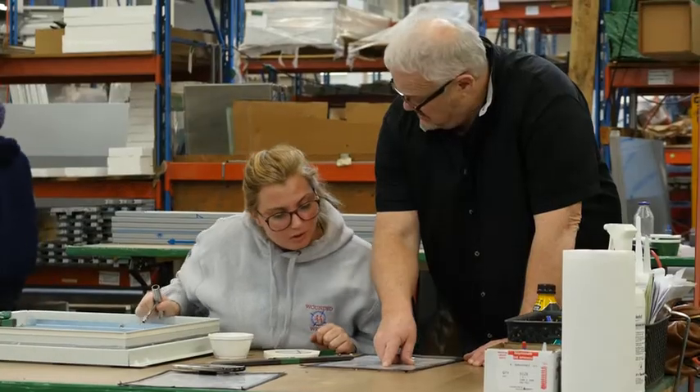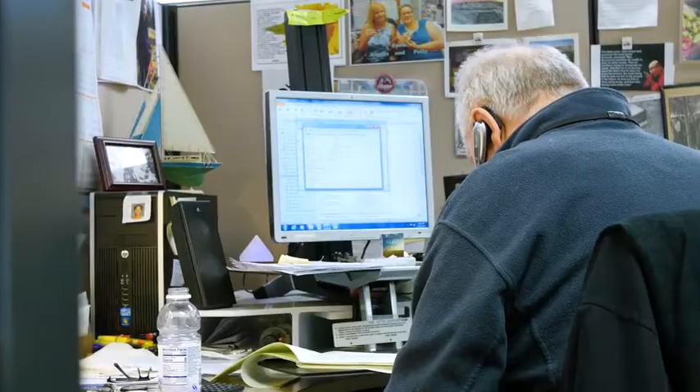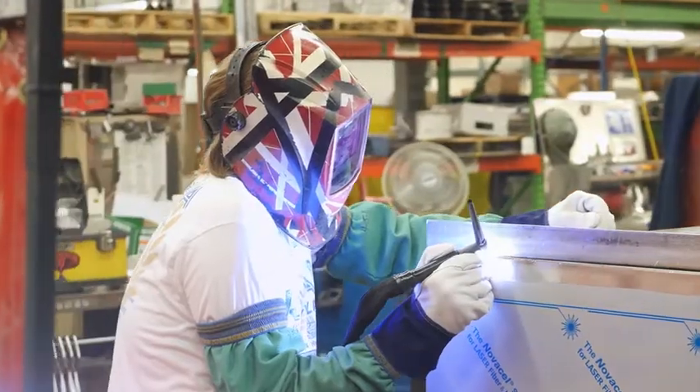One of the most amazing things at NuAire is the longevity of our employees. The average lifespan of a NuAire employee is just over 15 years, and that really brings together common knowledge in service, in marketing, in sales, and on our manufacturing floor.